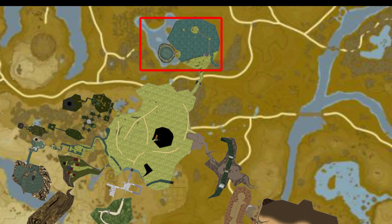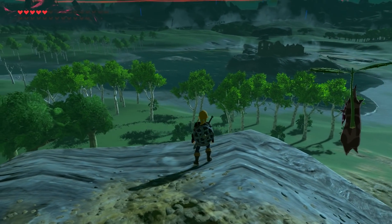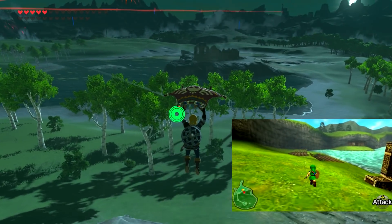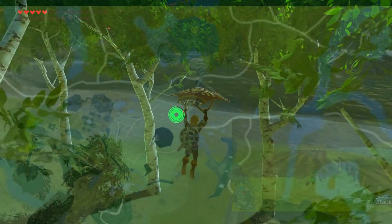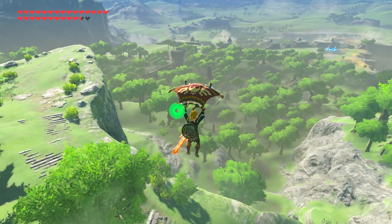Lake Hylia — the original Lake Hylia — overlays Lake Colomo, which is just north of the Great Plateau. This also matches up nicely with the Lost Woods sitting over top of the Forest of Spirits up on the plateau itself.